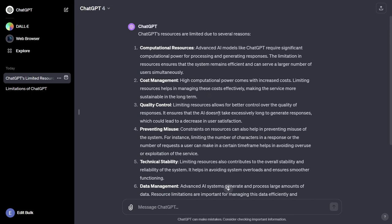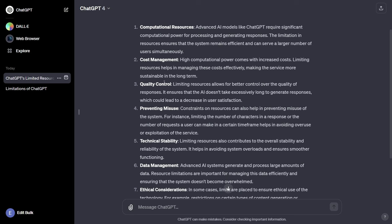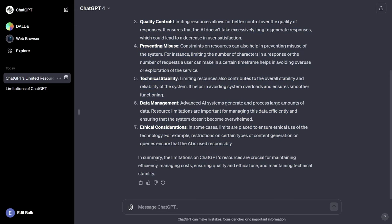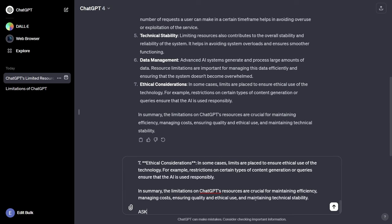With that being said, we do get a more verbose and thoughtful response from the GPT-4 model — it covers computational resources, cost management, quality control, preventing misuse, technical stability, data management, and ethical considerations, along with a summary. At the bottom you can regenerate, like or dislike output, and copy — a great feature because you can now simply click the button and paste the output into whatever you need, or paste it and ask follow-up questions.